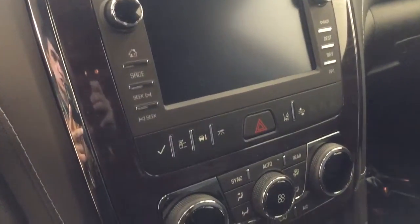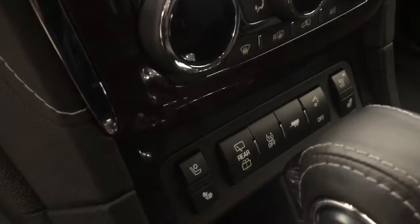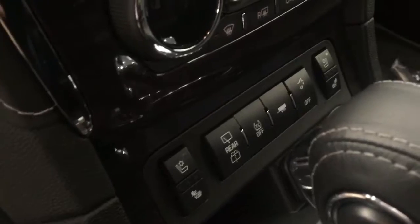Safety and comfort features include lane departure warning and forward collision detection, dual zone electronic climate control with AC, heated and cooled seats, and rear hatch controls. Our interior color is jet black.